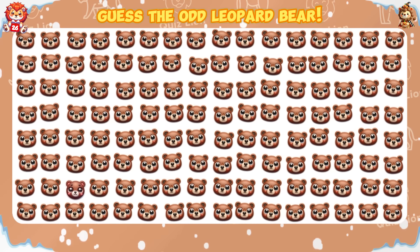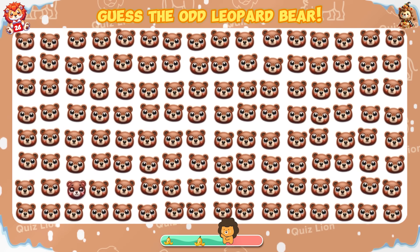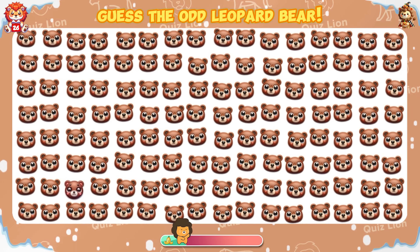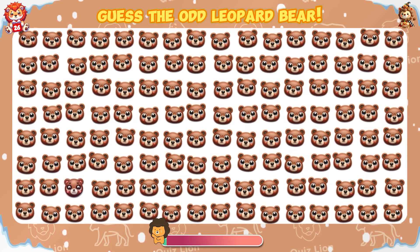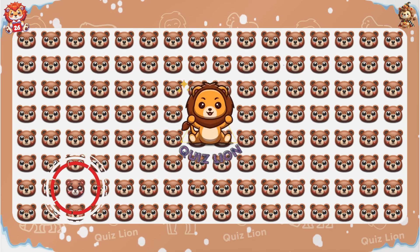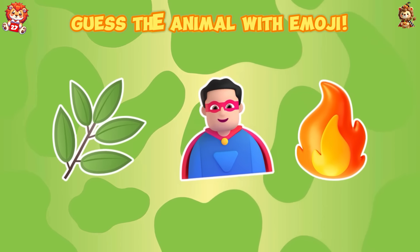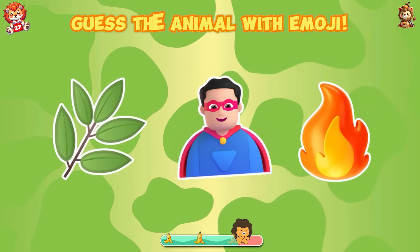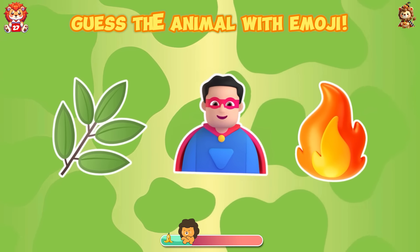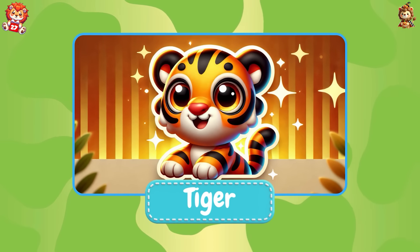Guess the odd leopard bear. You might have noticed that it's actually a tiger.